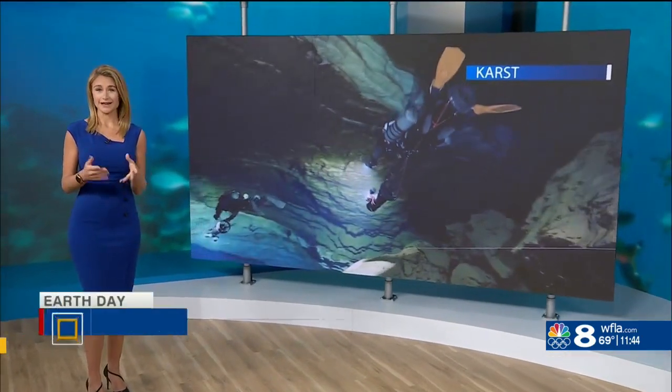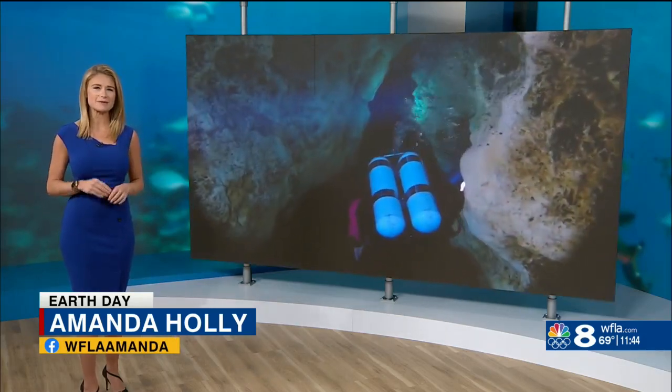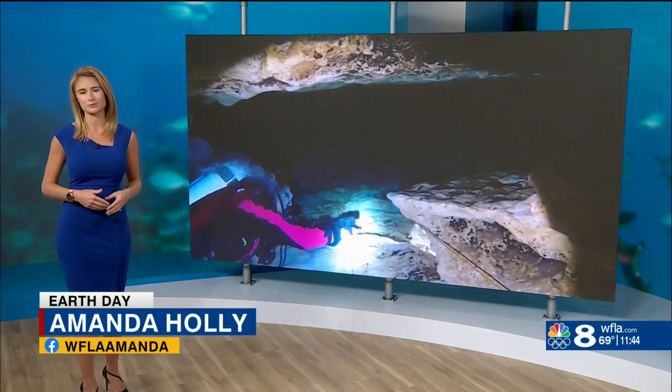Millions of tourists head to these springs in the hot Florida summers, mostly to cool off and relax, but there's more to them than what emerges at the mouth of the spring.